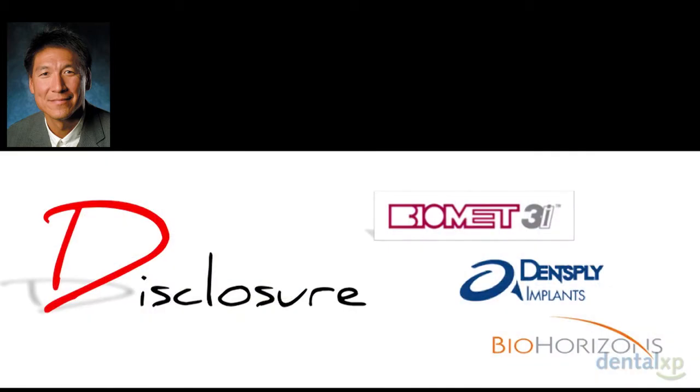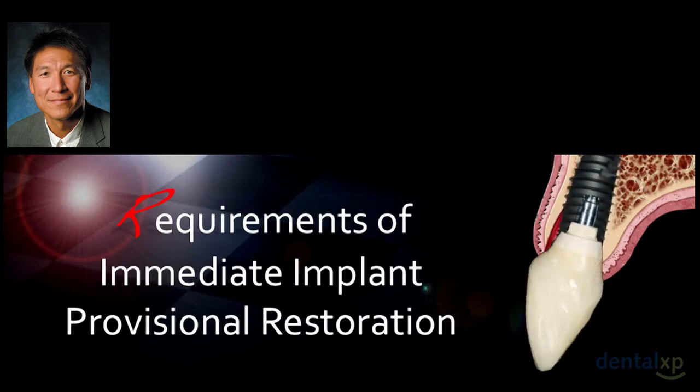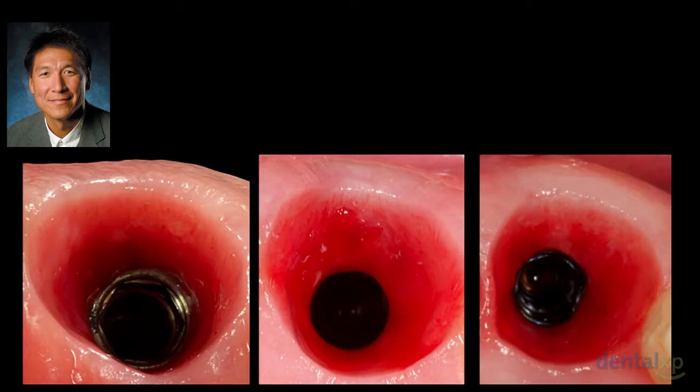As a disclosure, we work with several different companies, including some here. I gave a hands-on course yesterday for Biomet, which was a lot of fun, talking about the provisional restoration. David asked me today to follow Dennis and talk about the requirements for immediate implant provisional restoration.